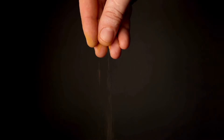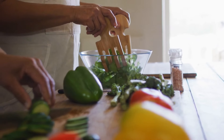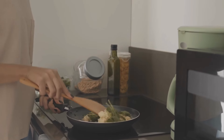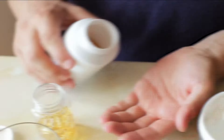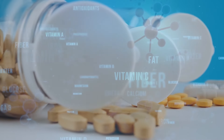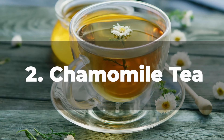Imbibe this healthful potion once or twice a day to harness its blood sugar balancing power. For an extra punch, consider adding a pinch of cinnamon or a dash of turmeric, both known for their own impressive health benefits. You can also toss fresh basil leaves into your salads, soups, or stir fries — they'll not only amp up the flavor, but also transform your meals into a covert health booster. If you're always on the go, basil supplements might be your best bet, though remember to consult with your healthcare provider before starting any new supplement regimen.